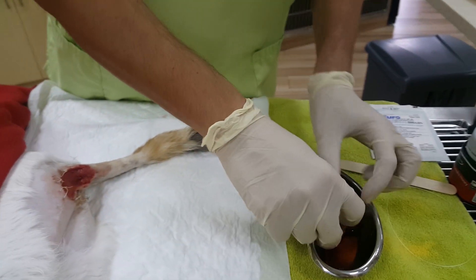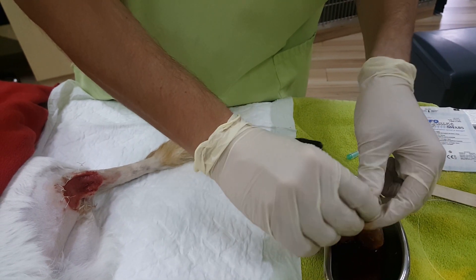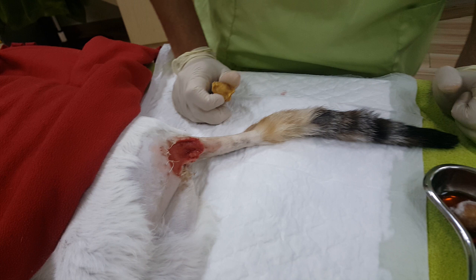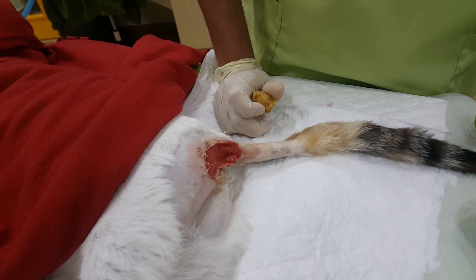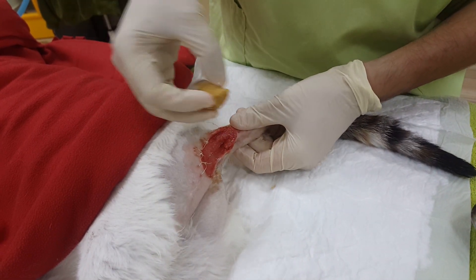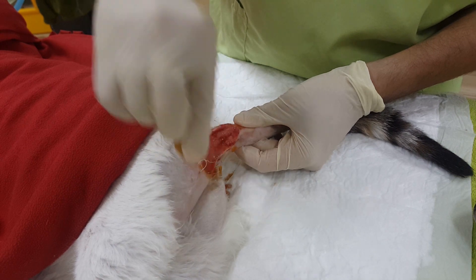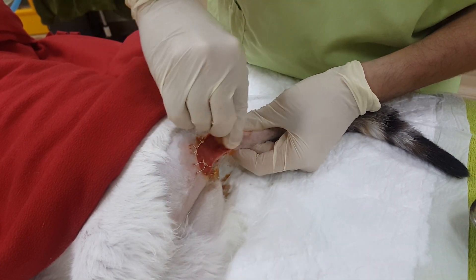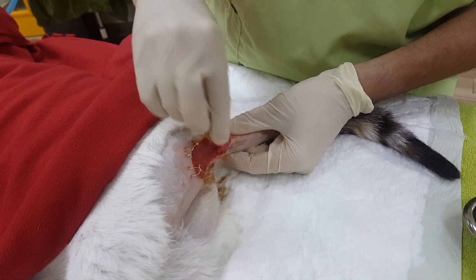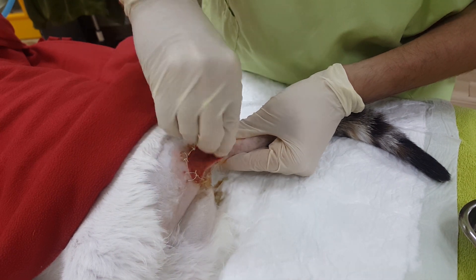The cat has been here for a week already, so every day he has been put under sedation because the area is very sensitive and the wound is very painful. What we do is clean the area first with some iodine solution and try to remove all the necrotic tissue as much as we can without damaging the area even further. It looks a lot better than it was a few days ago.